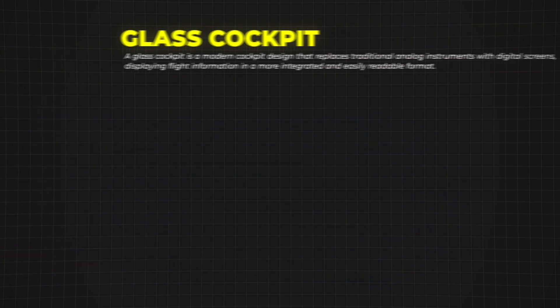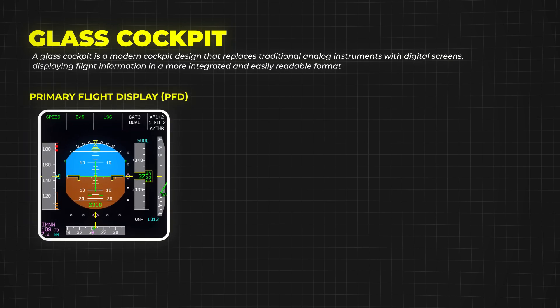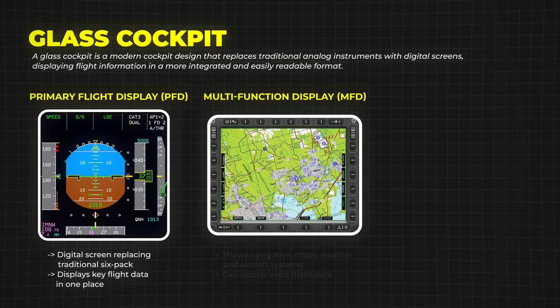Modern aircraft often use glass cockpit displays instead of traditional dials. The primary flight display, or PFD, combines all the essential flight instruments on a single screen, making it easier to read. There's also the multifunction display, or MFD, which shows things like maps, weather, and system information.